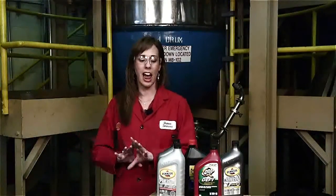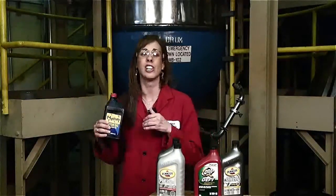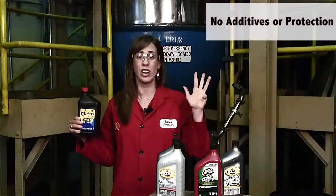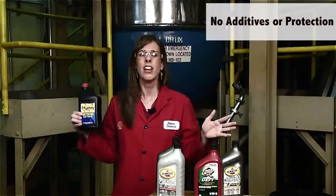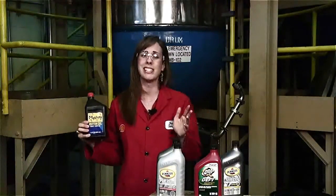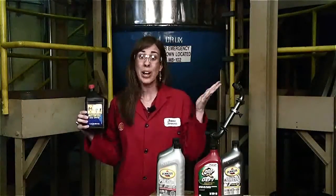Now we're going to talk about the engine oil ladder of protection. At the bottom rung of our ladder we have an engine oil that has no additives, no protection, no specifications, no certifications — nothing. So who knows what it is? It could be crude oil, it could be base oil, it could be something you brewed in your bathtub. We don't know.